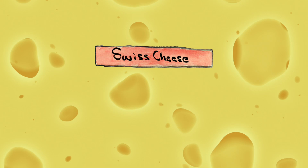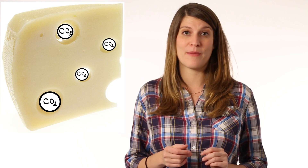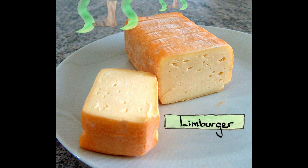For example, Swiss cheese is made using a strain of bacteria that releases carbon dioxide during fermentation. The CO2 gets trapped, causing those characteristic holes to form. And the odor of smelly feet emanating from Limburger cheese comes from a species that's closely related to one living on human feet — thus the similar smell.